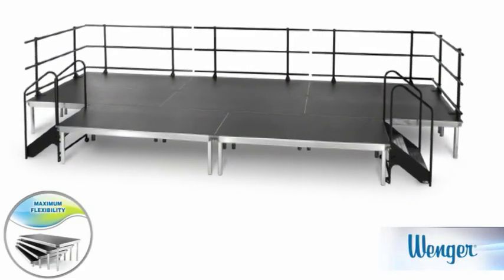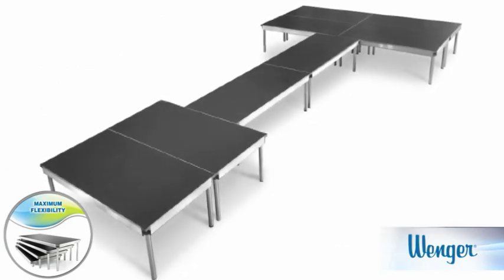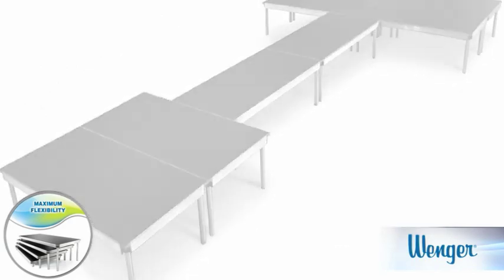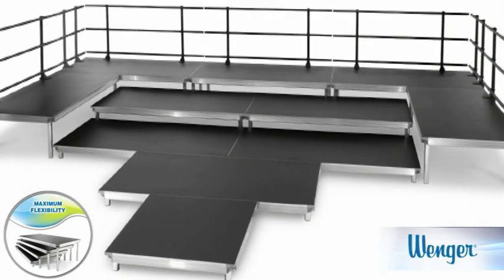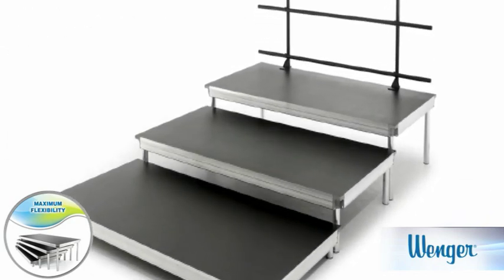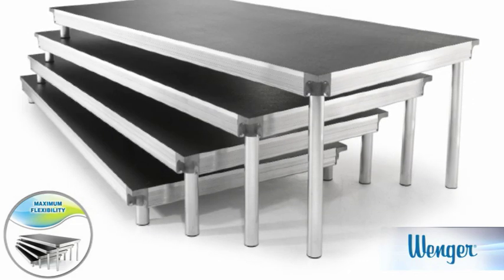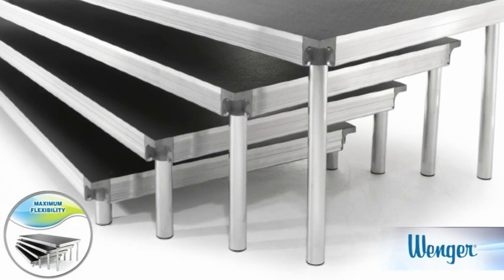You need a system that's flexible so you can approach each event differently. From multi-level graduation stages to unlimited creativity for drama and music, flexibility to change configurations is all about the legs. With Stage Tech, different height plug-and-play legs are all you need.